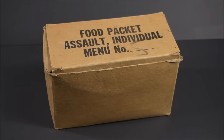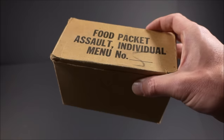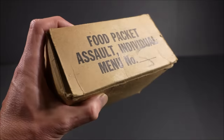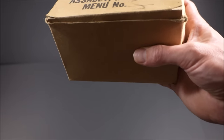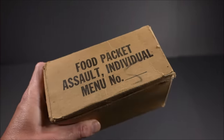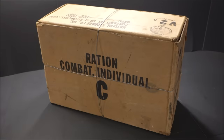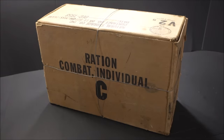This is the Food Packet Assault Individual — it's a lightweight, portable, and easy to eat in a pretty quick period of time. This little food packet provides about 800 to 900 calories to an individual soldier during the first few days of airborne or amphibious assault, or on patrol or sentry type scenarios. Compared to the Ration Combat Individual — the final generation of the 24-hour C ration — which is heavy and bulky, and on those initial amphibious or airborne landings might be a bit too much.